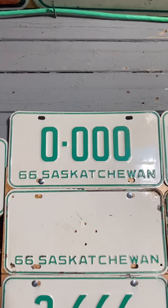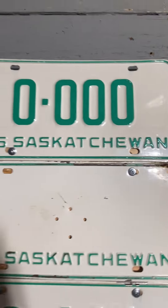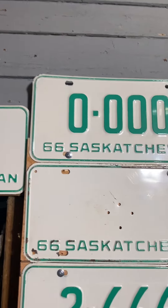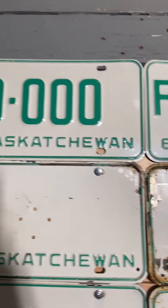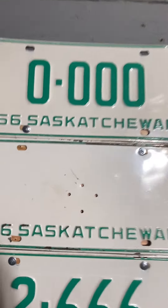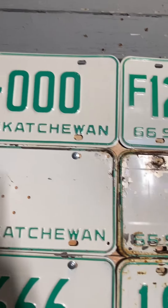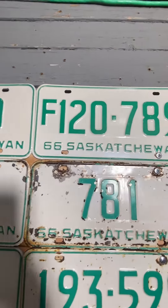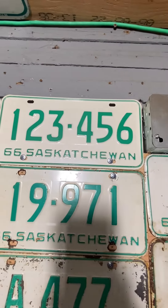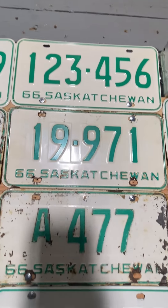How's everyone doing tonight? 1966 Saskatchewan part one — 57 years ago. White with green, we got that sample plate, we got this blank plate that the crown would go on for lieutenant governor or something like that. We got a farm plate, we got a three-digit, we had this prototype one-two-three-four-five-six, the five-digit.